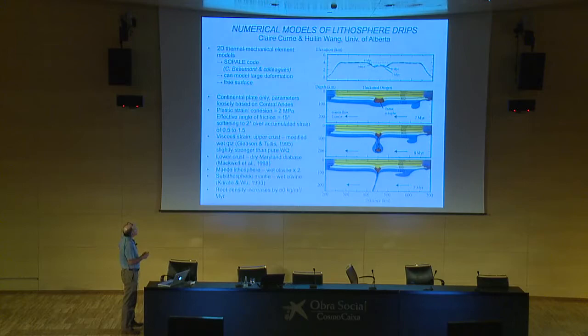Claire Currie and Huilin Wang, one of her PhD students at the University of Alberta, have been doing some lithospheric-scale modeling associated with this project. They've been creating 2D thermal-mechanical models using SOPALE, looking at large model space — 700 kilometers on the horizontal — with a free upper surface. They impose an overall mantle flow to simulate corner flow above the subducting slab, using various parameters standard for this sort of work.